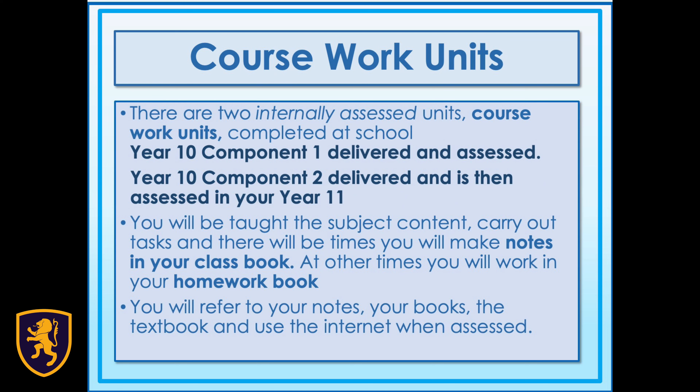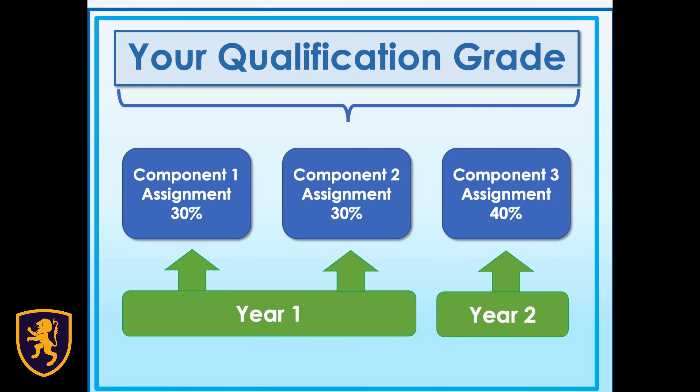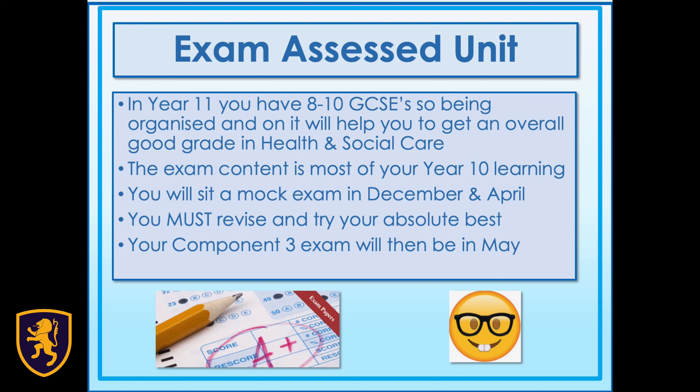For the two internally assessed units, Component 1 and Component 2 make up 30% each of your final grade, with Component 3 making up the final 40%. So let's have a greater look at each component.